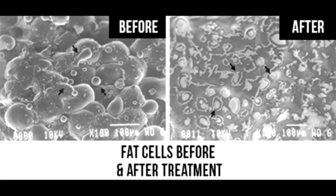Lipolysis is the natural removal of fat from the cells through microscopic pores that exist in the surface of the cell. The cell opens these pores and the fat flows out. Like letting the air out of a balloon, the cell gently deflates.